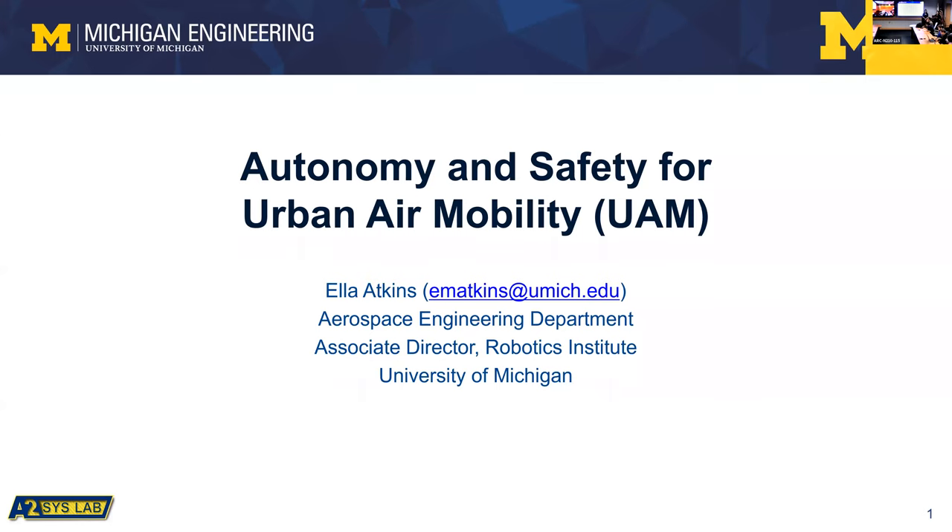Welcome to the NASA Academic Mission Services Aviation Data Science Seminar Series. Today we have a special guest, Ella Atkins from the University of Michigan, where she directs the Autonomous Airspace System Lab and serves as Director of Graduate Programs for the Robotics Institute. Her research focuses on aerospace systems, autonomy, and safety. After her talk, we'll have time for Q&A, and anyone who'd like to join a collaborative session at 1:45 in room 141 is welcome.